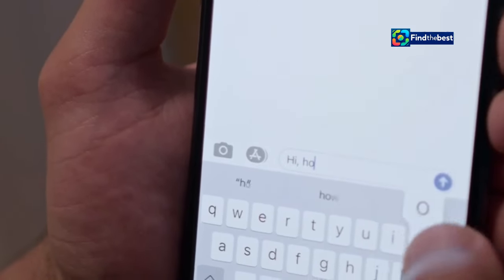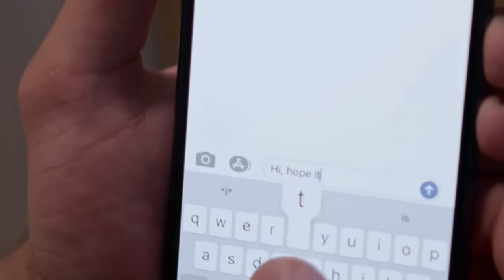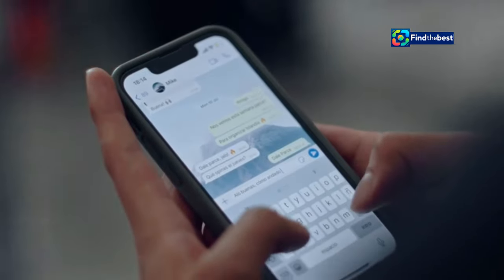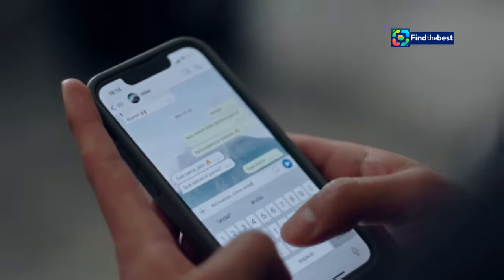Ever wished you could schedule a text message to be sent later? Now you can. iOS 18 lets you schedule messages for birthdays, reminders, or any special occasion. And if you've ever sent a message too quickly, you'll love the new Undo Send feature, giving you peace of mind.